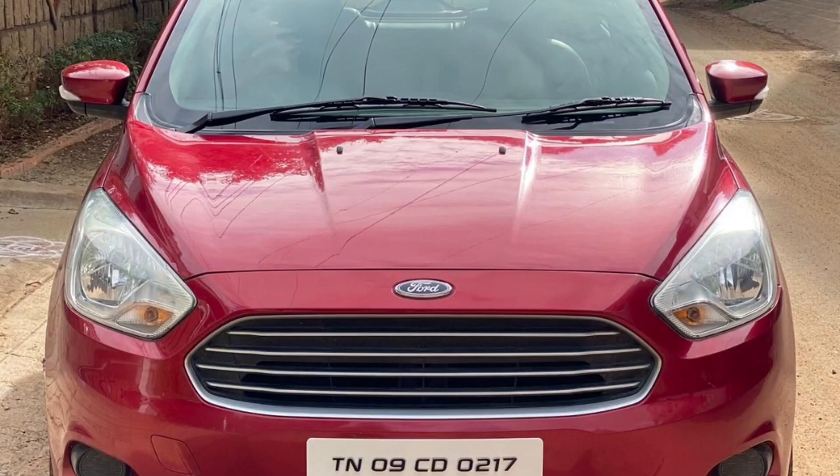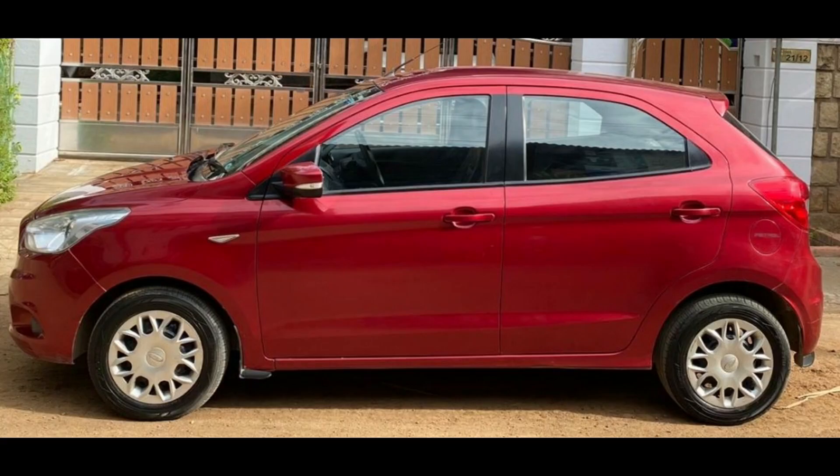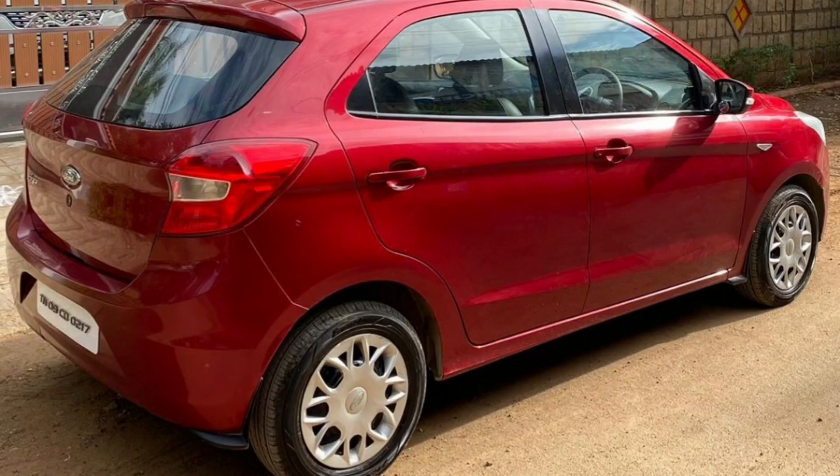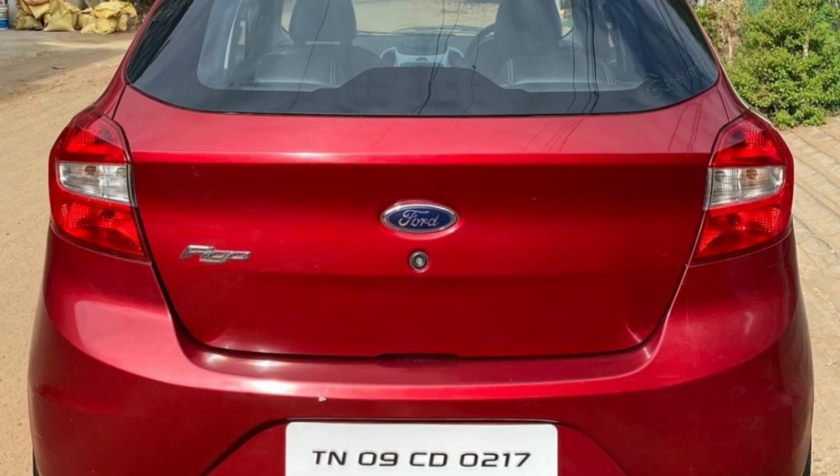Next car is a Ford Figo 2016 model. This is a TN09 registration. This is a petrol car. This is 33,000 km. Insurance March 2021. This is a single owner car. This car has a color red. This cost is 4,60,000.